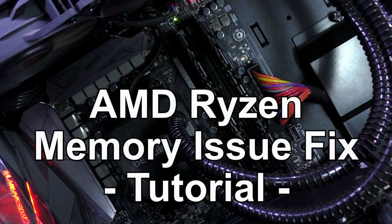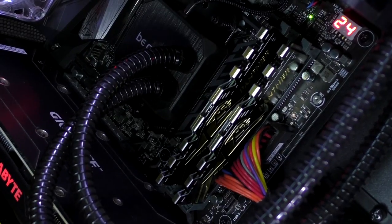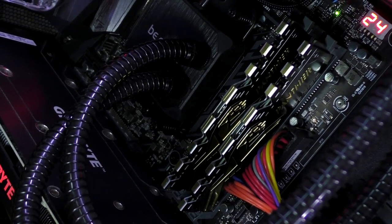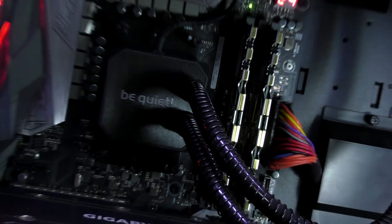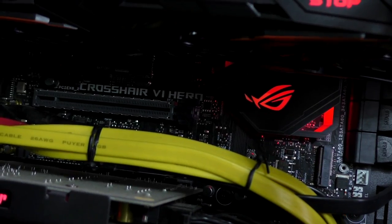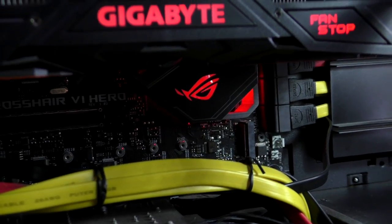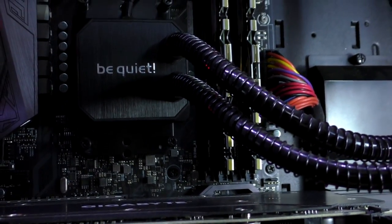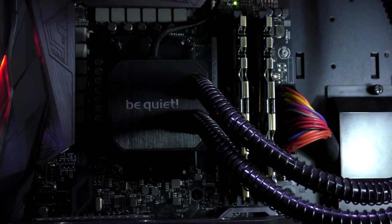I recently discovered a fix for those memory issues. It has worked with several RAM kits for me, however this method may not work with every kit out there, and it's also depending on your motherboard as well as the board's BIOS version. But at least you can give it a shot if you have difficulties getting your Ryzen system to boot at higher RAM frequencies.